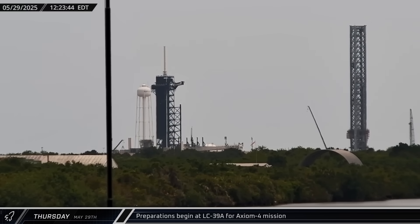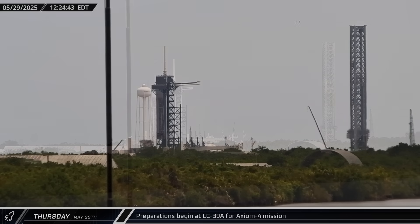Preparations began on Thursday for the Axiom 4 mission, with teams extending the crew access arm and reconfiguring the transporter erector for Dragon. If all goes well, Axiom 4 will lift off on June 8th and fly to the International Space Station for a multi-week mission.